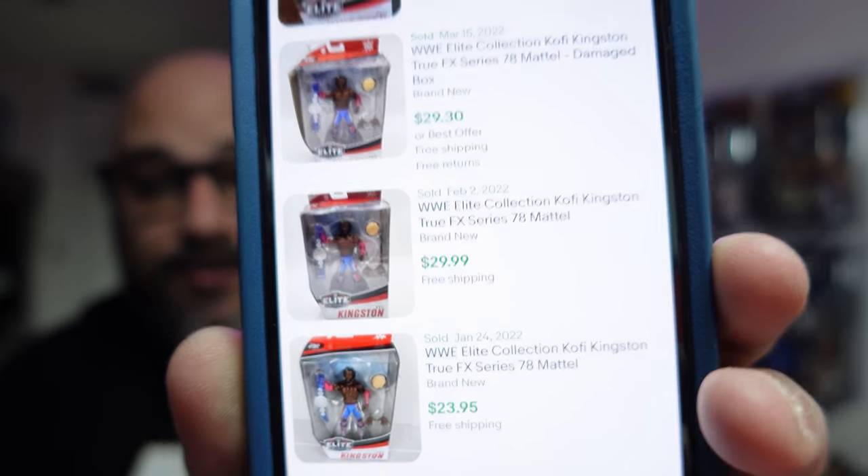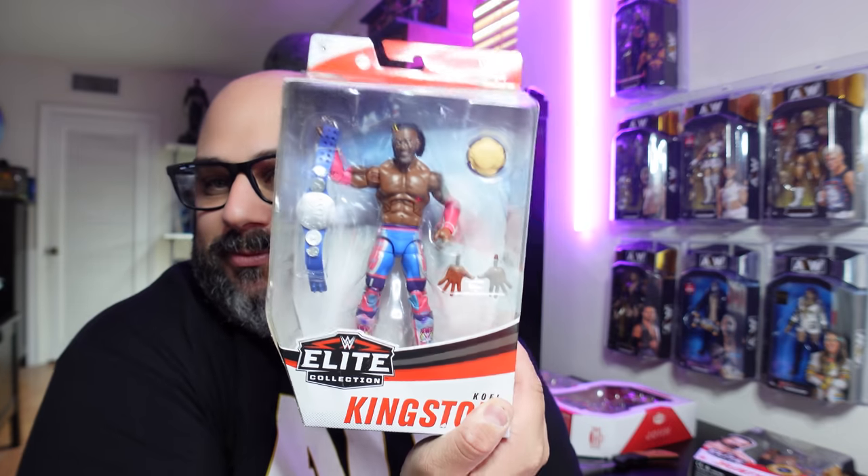Let's see what Kofi Kingston is going for. The last Kofi sold on the 17th for $23.99, on the 15th for $29.30, then $29.99, $24, and $30. We'll call it an average of $25. Still lost on Kofi. So we're at $15 and $25 right now.